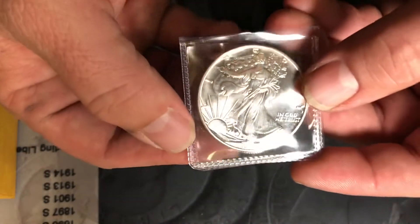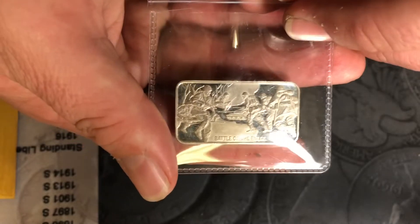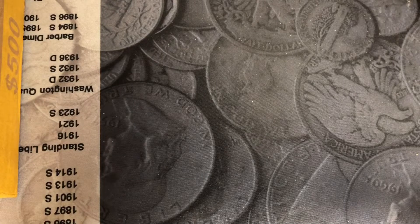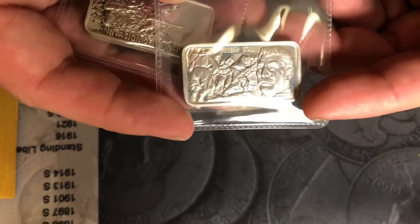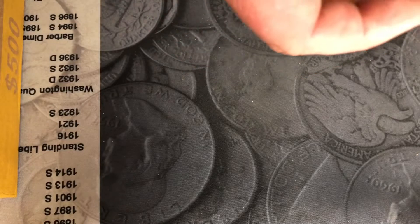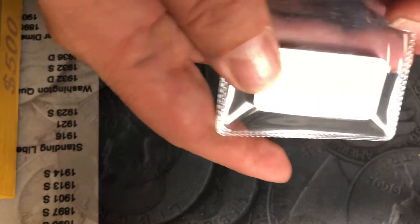We have another 1990, so we have two 1990s. Another sterling bar I have is the Battle of the Bulge. I have one of the proof-like sterling bars — this is the Joseph Stalin — you can see the cameo and the frosting on it. And I have the Invasion of Okinawa, Pacific theater.